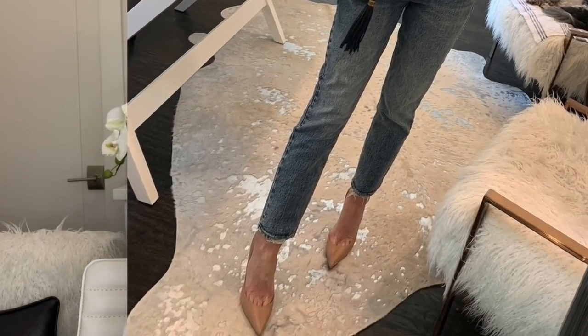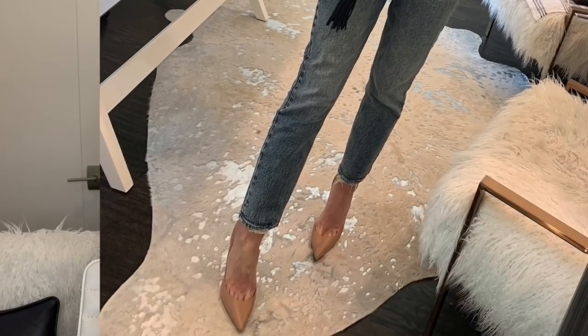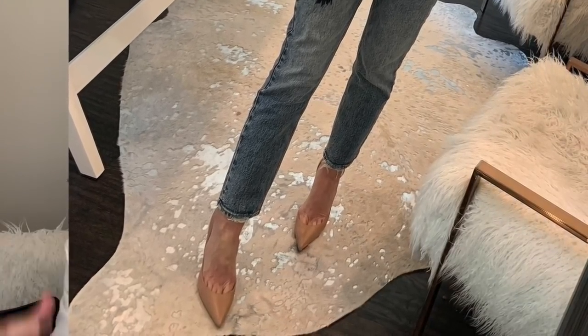Tip number seven is to opt for nude heels. This always makes you look taller and slimmer because the nude tone matches your skin, so instead of breaking up the leg, it makes the leg look longer by blending into your skin tone. The look I'm featuring with this is the white leather jacket, the bodysuit, and the Abercrombie & Fitch jeans with nude pumps by Christian Louboutin. I'll link similar nude pumps by Sam Edelman that are much more budget-friendly, but a nude pump is a definite wardrobe staple every woman needs.